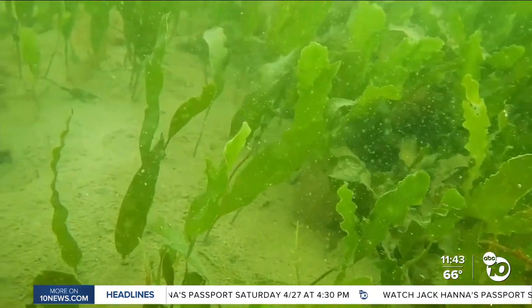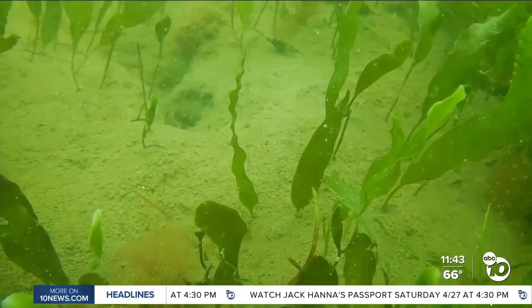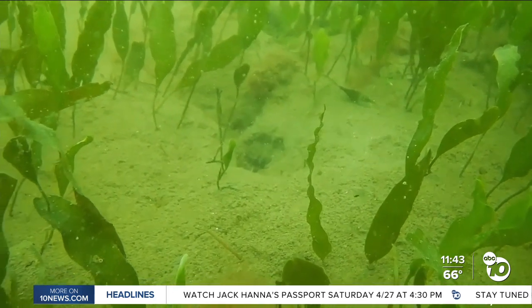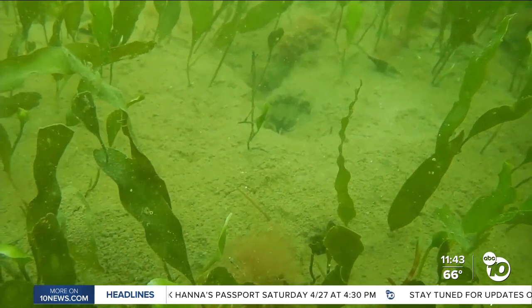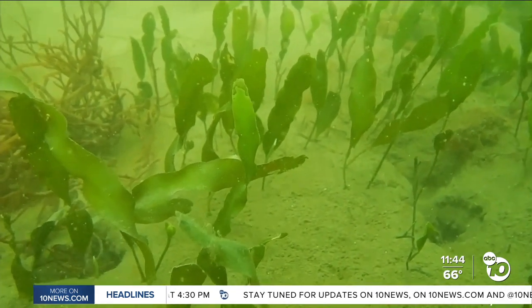Calerpa prolifera. This algae was discovered in our waters last November, only a couple months after California banned it. You can find it in pet stores, on Amazon and Etsy, and now in our San Diego Bay, where it doesn't belong.